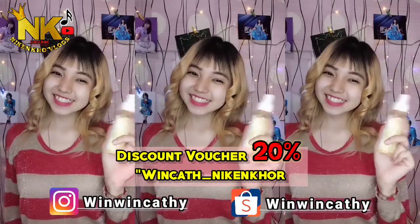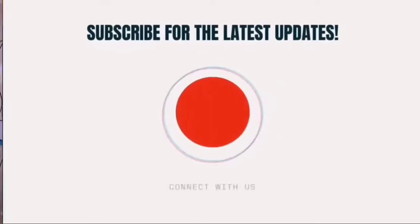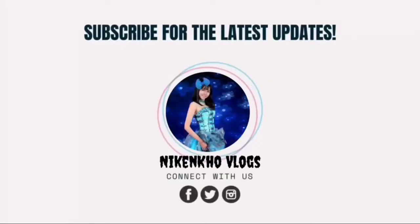Jadi, tunggu apa lagi? Mari kita jangan sampai ketinggalan ya. Terima kasih!